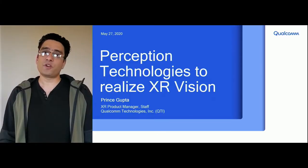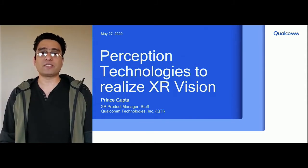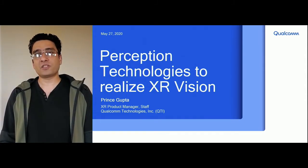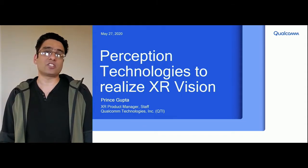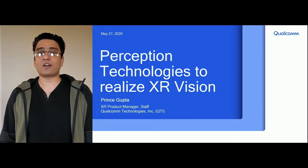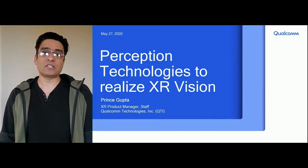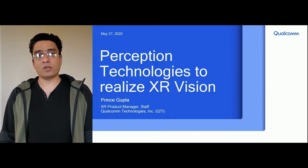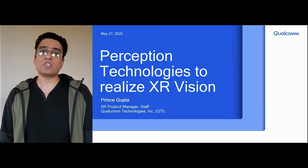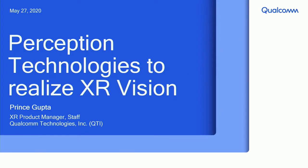Hello, everyone. My name is Prince Gupta. I'm a product manager at Qualcomm and I help build technologies that power XR devices. Holographic telepresence was once only imaginable in sci-fi movies like Star Wars. Today, we will take a look at technologies that are making this vision of XR a reality. I'm going to walk you through key perception technologies that are needed, explain why they are important, and what are the key performance indicators or KPIs for each technology which impacts user experience. At the end, I'm also going to show you a concrete example of how we are making this vision of XR a reality.